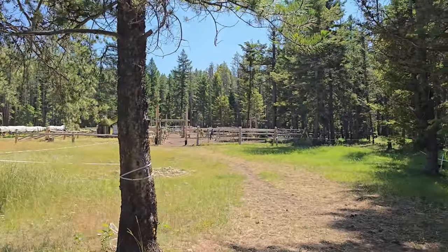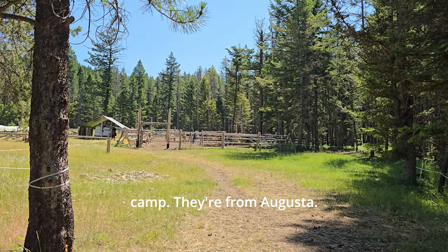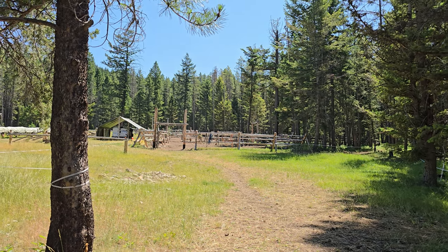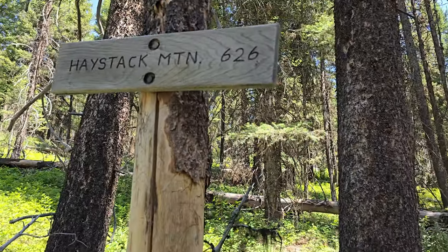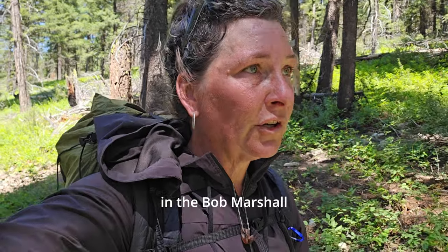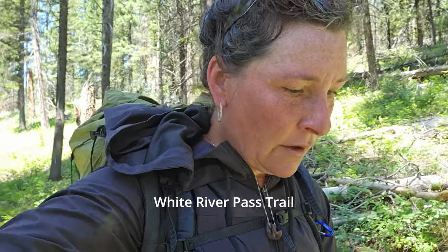So this is the Mills family camp. They're from Augusta. Today is Sunday, and I've been in the Bob Marshall for a week and a couple days now. I'm loving it. I'm right at the intersection of the White River Pass Trail and Haystack Mountain Trail.